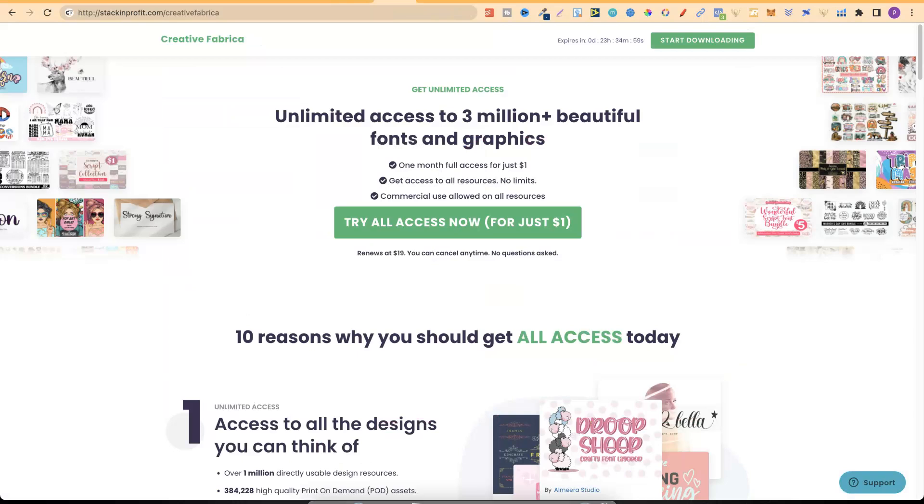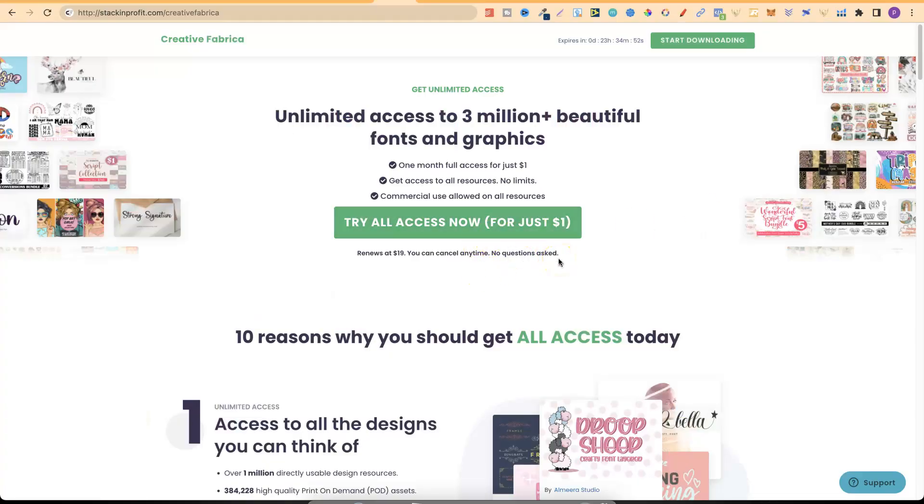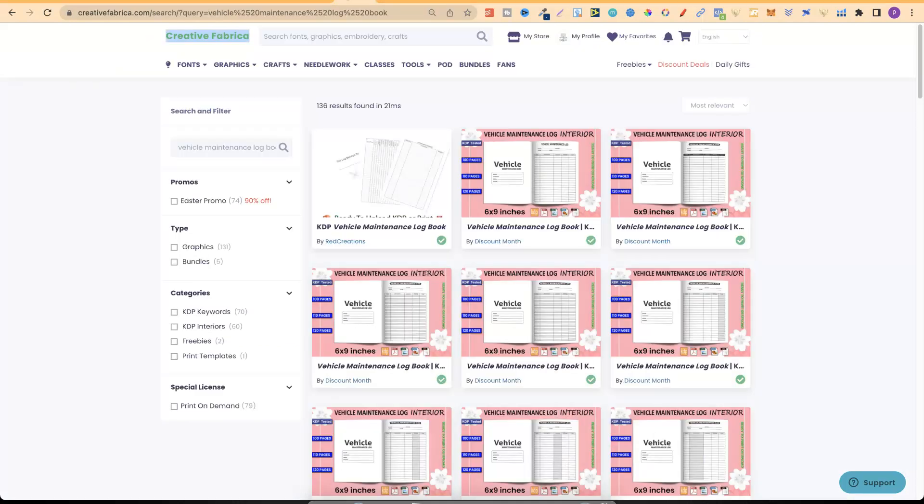We also have an offer for Creative Fabrica where you can try all-access for just one dollar for your first 30 days, then it renews at $19 and you can cancel at any time. The membership allows you to come in and download interiors, fonts, and graphics at no extra cost as part of your subscription.